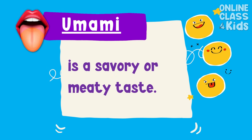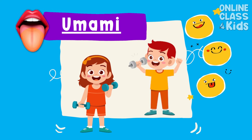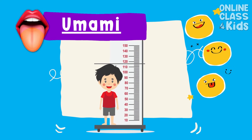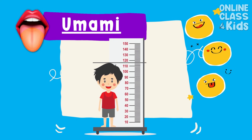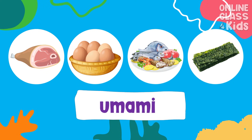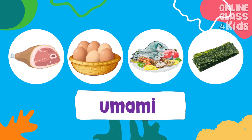And finally, the umami flavor is a savory or meaty taste. It helps ensure that we have an adequate amount of proteins for proper growth and maintenance of the body. Meat, eggs, seafood, and seaweed are examples of umami flavor.